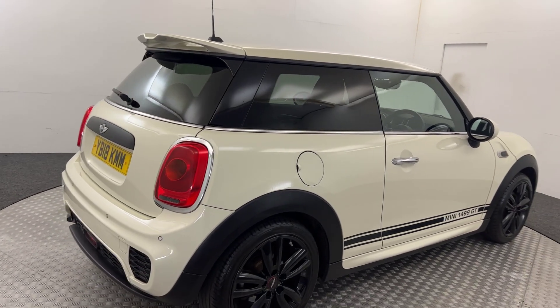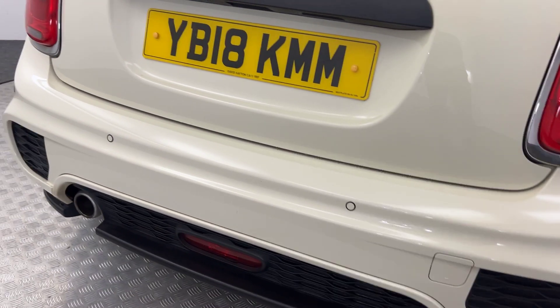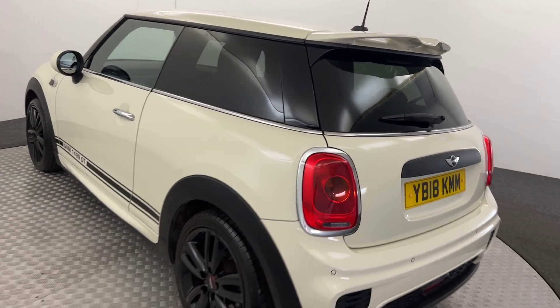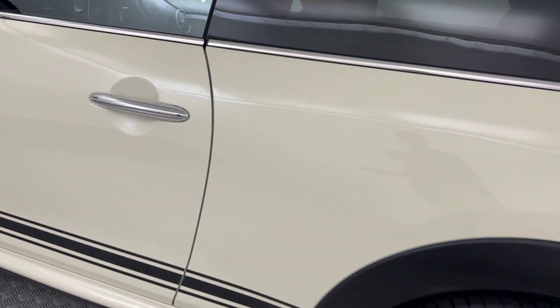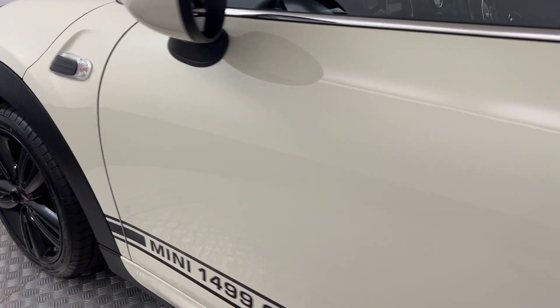Jump around to the back — it's got reverse sensors fitted. You've got this nice big spoiler on the rear too. Coming round to this side, same condition. There's no nasty scratches, scrapes, there's no dents. You can see the paintwork's all in really clean condition.